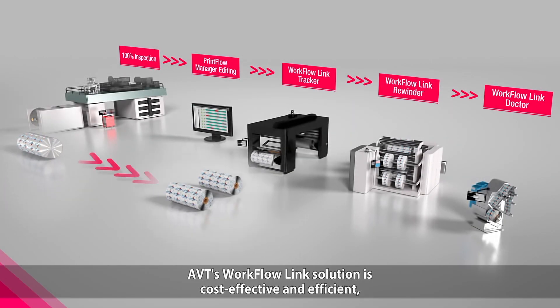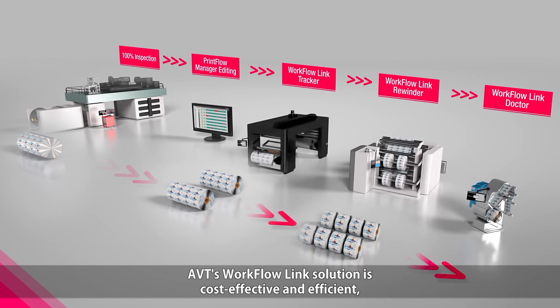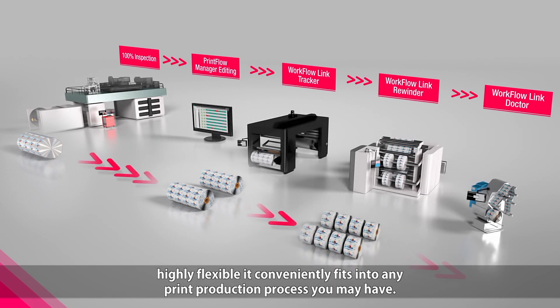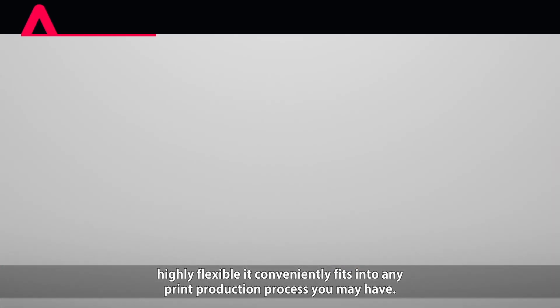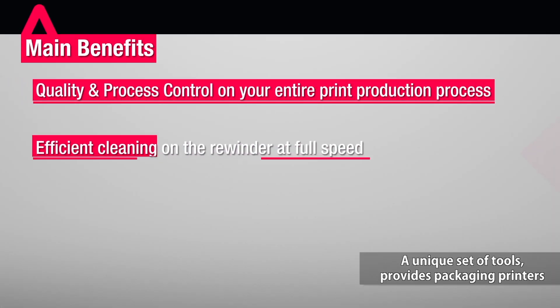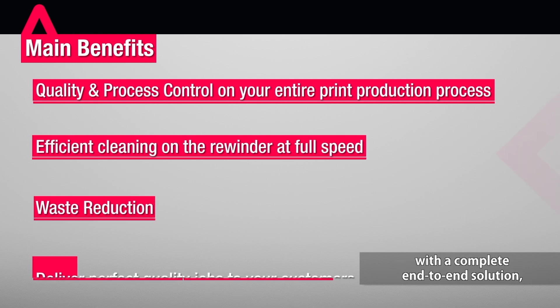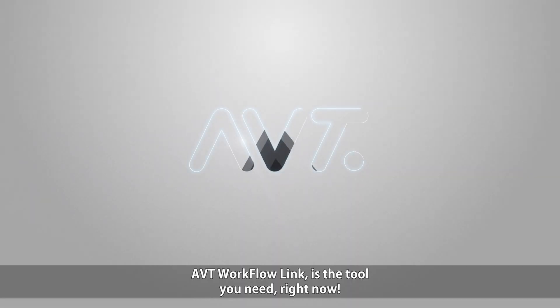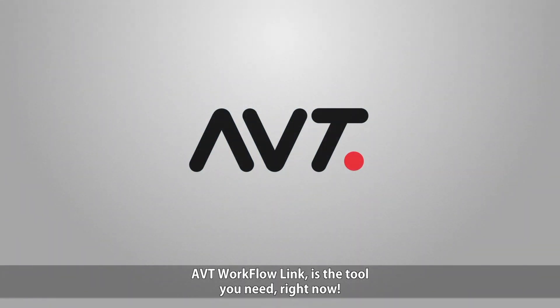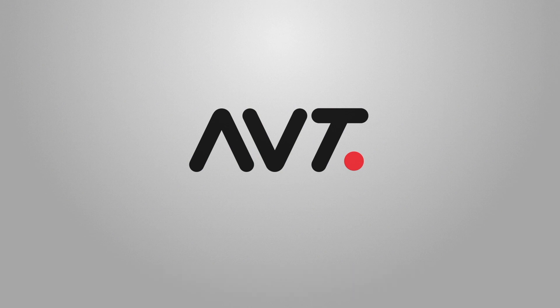AVT's WorkflowLink solution is cost effective and efficient. Highly flexible, it conveniently fits into any print production process you may have. A unique set of tools provides packaging printers with a complete end-to-end solution to support any production workflow. AVT WorkflowLink is the tool you need right now.